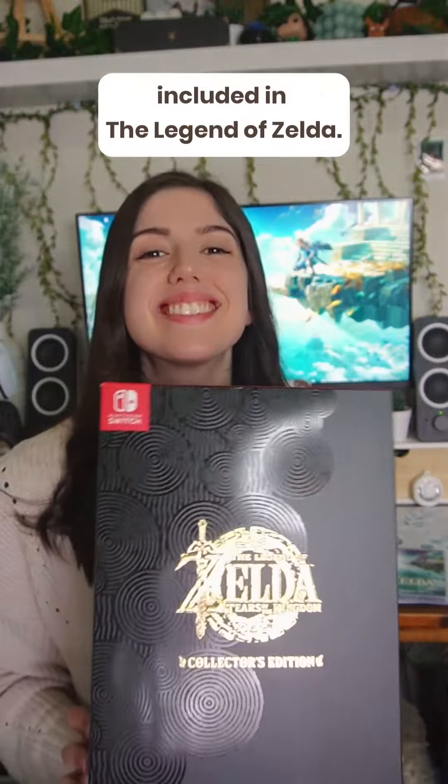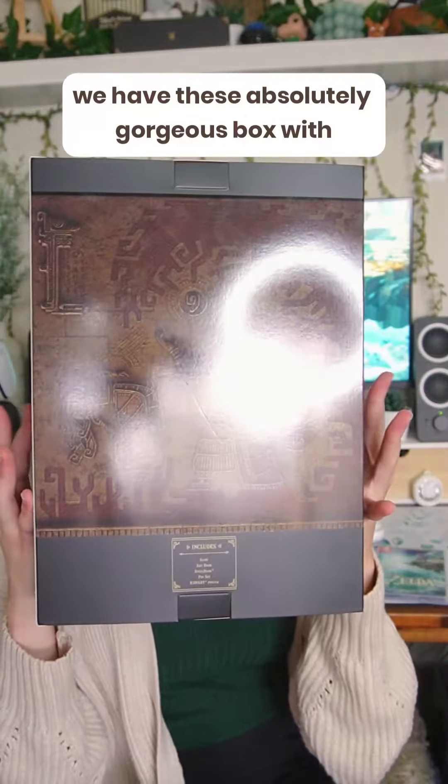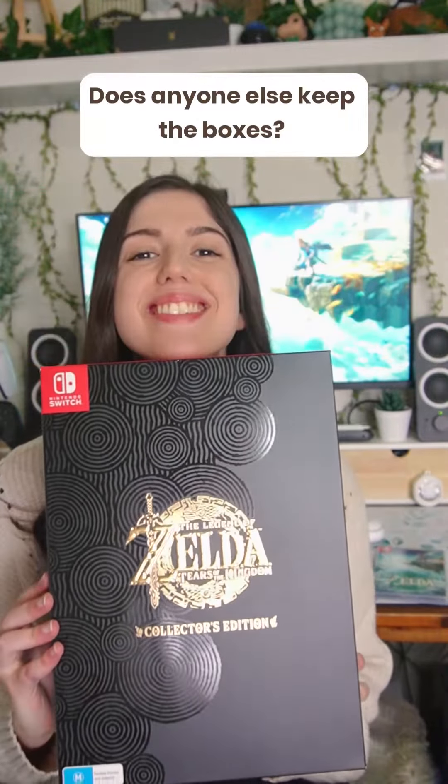Let's take a look at everything that's included in the Legend of Zelda Tears of the Kingdom Collector's Edition. Starting off, we have this absolutely gorgeous box with gold detailing on the logo that now I don't want to throw away. Does anyone else keep the boxes?